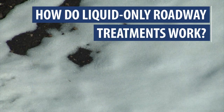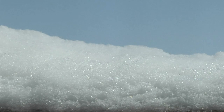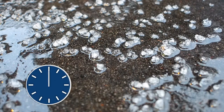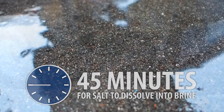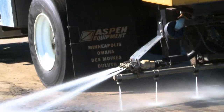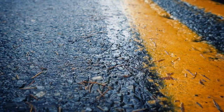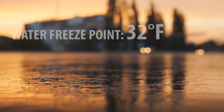How do liquid-only roadway treatments work? In order for salt to melt snow and ice, it must first be dissolved into a liquid form called brine. With solid salts, this happens naturally as the salt interacts with precipitation on the road surface, but it can take up to 45 minutes for this transformation to take place depending on weather conditions. With liquid-only treatments, this brine is already made and it begins to work as soon as it hits the roadway surface. Brine melts snow and ice by lowering the freeze point of water, meaning the snow and ice will keep melting even when the temperature is below its normal freeze point of 32 degrees Fahrenheit.